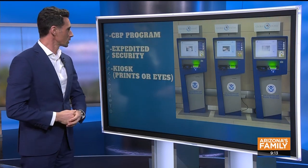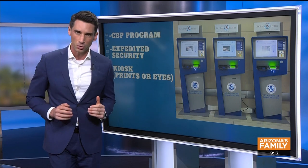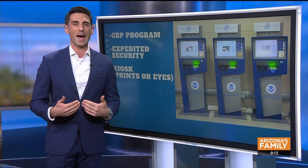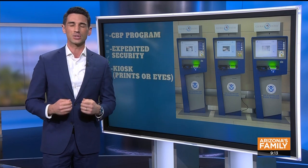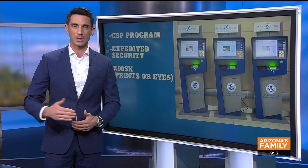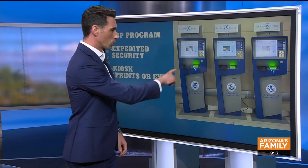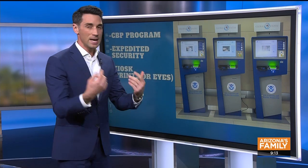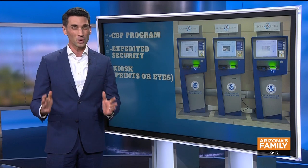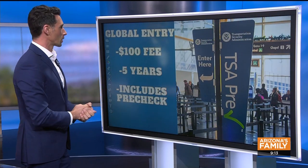It's a program run by Customs and Border Patrol — basically expedited security. It gets you through security faster, and on the way home from an international trip it gets you back through customs here in the United States so much easier. You don't have to wait on that winding line. Once you land after a long international flight, you go up to one of these kiosks, scan your fingerprints, it takes a picture of your eyes, prints you out a receipt, and you are good to go. It's really less than a minute and you are through customs.